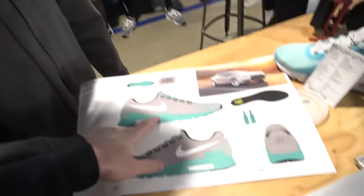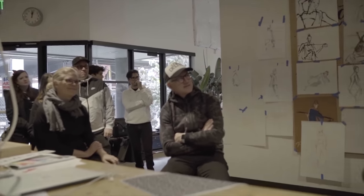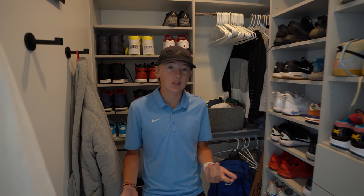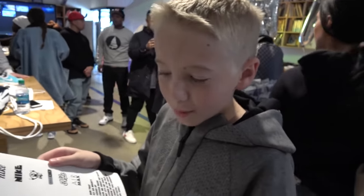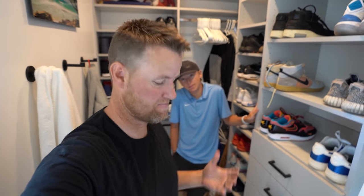About four years ago, I went to Nike headquarters and I got to design my own shoe and meet Tinker Hatfield, and I got to design my own Air Max One. If you haven't seen those videos, we'll link them here. Lincoln didn't know as much about shoes back then. He had some LeBron James custom ID shoes back then — that was pretty much it.